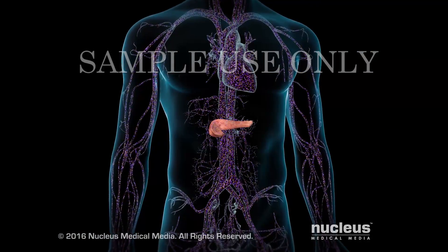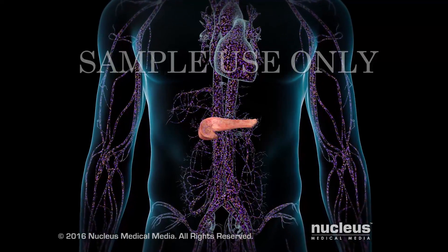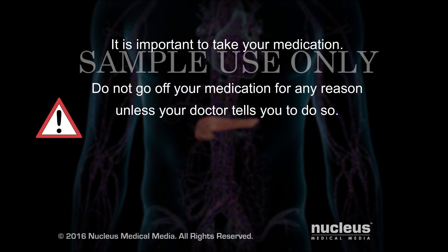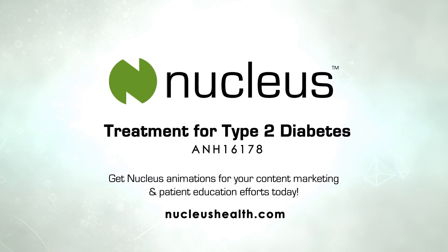By treating and controlling your blood sugar level, you may help prevent the complications from type 2 diabetes. It is important to take your medications as directed by your doctor. Do not go off your medications unless your doctor tells you to do so. Tell him or her about any side effects you may have.